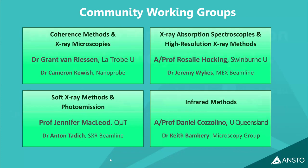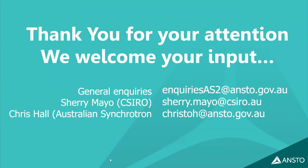Thank you for your attention. If you have any interest in this initiative, the general inquiry email is inquiries@as2.org.au. Sherry Mayo and Dr. Hall are very happy to receive feedback from the community about any of this.